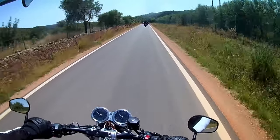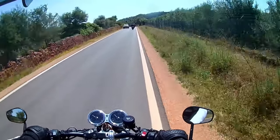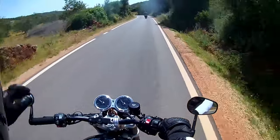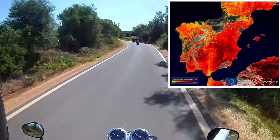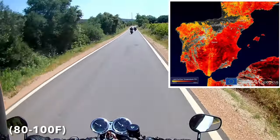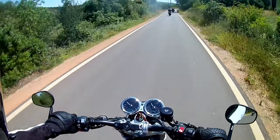As regular viewers to the channel know, I live in the Algarve, in the south of Portugal. Even if we are protected a little bit by the Atlantic Ocean, it's still one of the warmest places in Europe, with temperatures varying from about 28 to 38 degrees centigrade from about April to October.